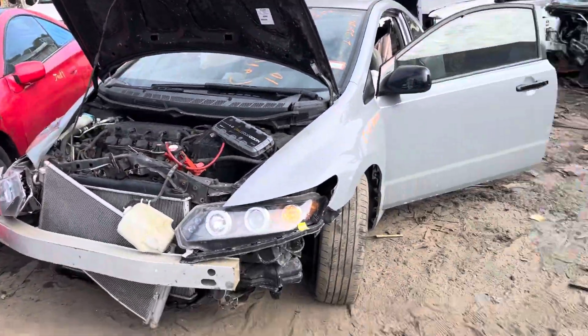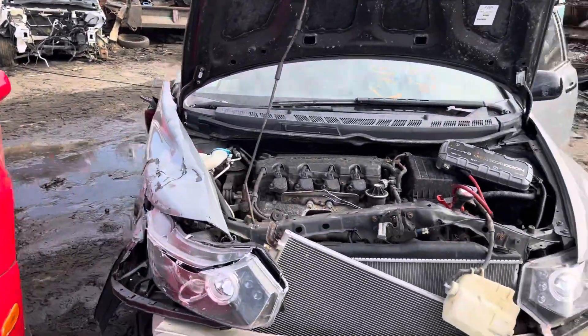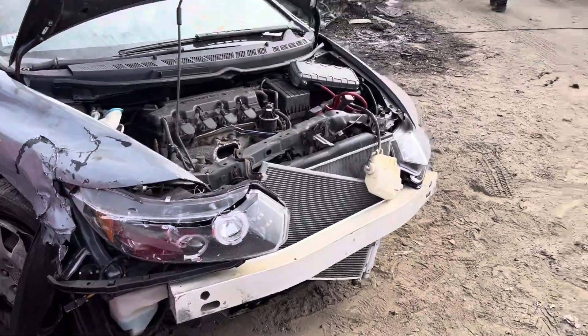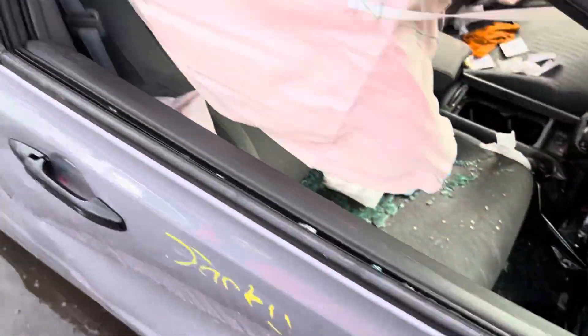2010 Honda Civic. Car starts, runs good. Front end is junk. Started up in a second, just really loud, no cat, no header. Front end is junk again. Driver headlight good, passenger junk. Fenders no good, same with the hood. Windows smashed.